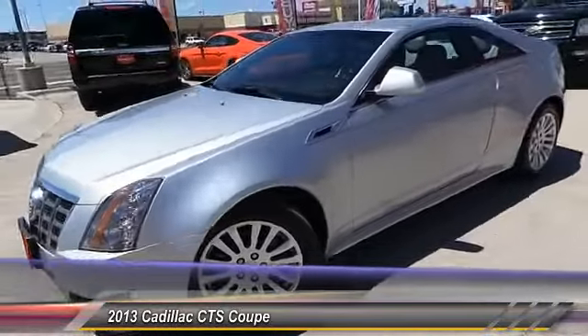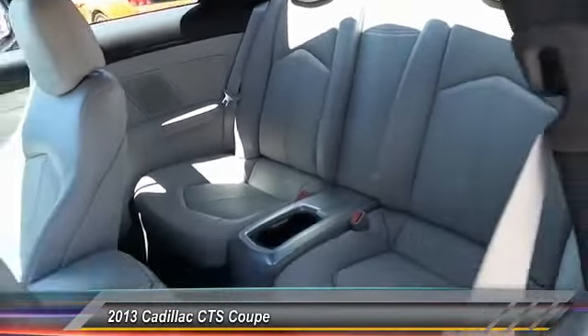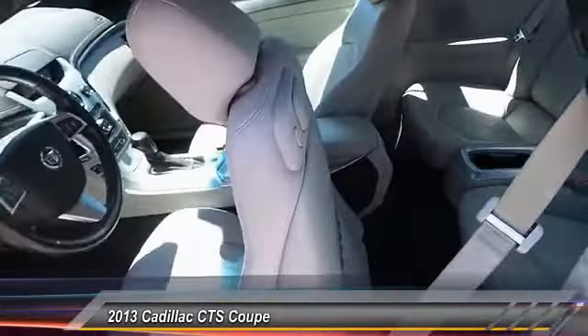Here are some of this vehicle's great options: keyless entry, traction control, Bluetooth wireless data link for hands-free phone, and automatic stability control.